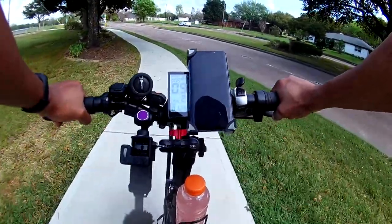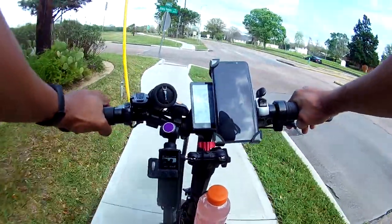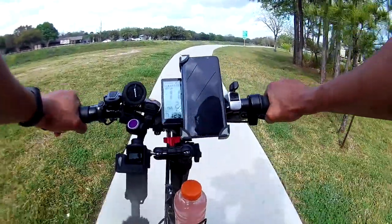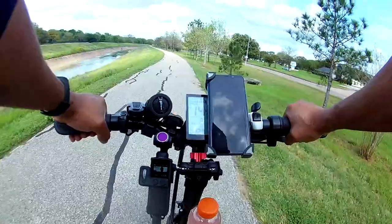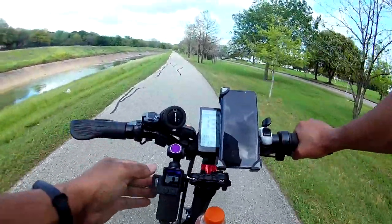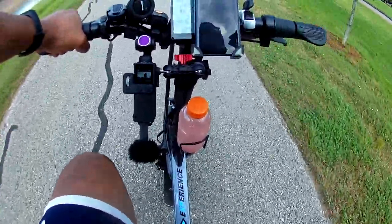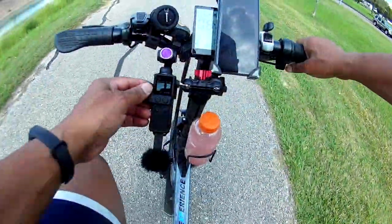I've had the Mavic Air for a couple of years now and I don't think I've ever done a review on it, so I definitely need to do one — especially after crashing. That was my very first crash with it. I broke a prop when it hit the tree and fell, but besides that it didn't look like there was too much damage. It landed in the grass so it was probably okay. I've got my camera mounted on the bike now with the chest cam, so hopefully this comes out okay.